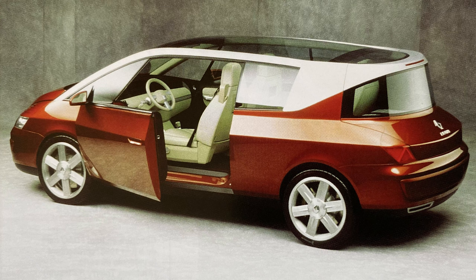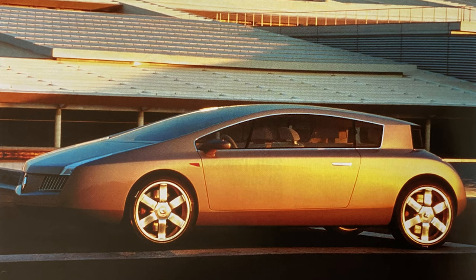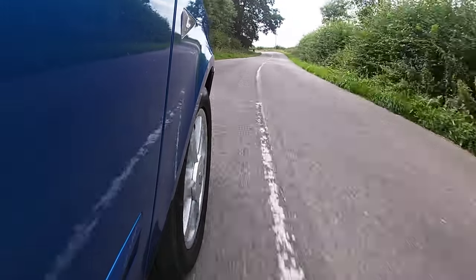The Avantime was first shown at the Louvre in Paris in 1999 to the public, though it bears a lot of resemblance to the Valsatis concept shown a few years before. After the press launch at the Louvre, there was the public launch at the Geneva Motor Show that year, where it was referred to as the coupé espace — mixing the word coupé with espace.